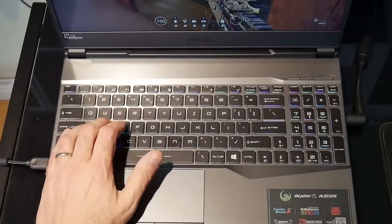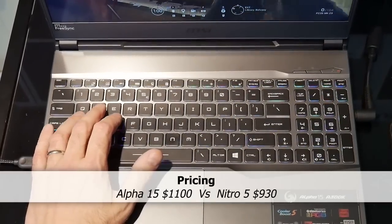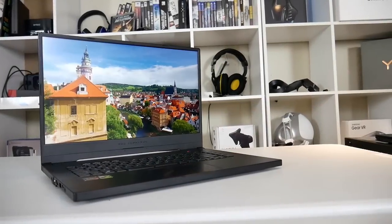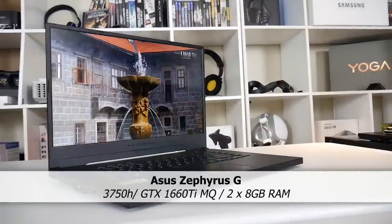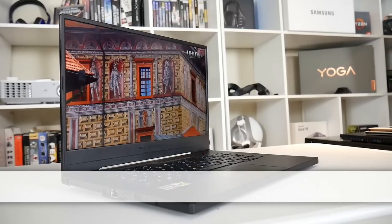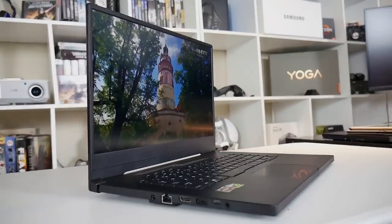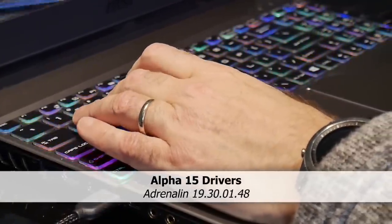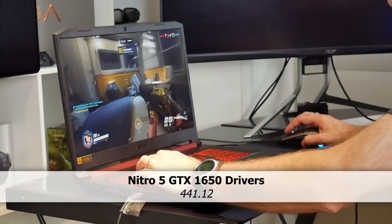On paper the Alpha 15 should easily beat the Nitro 5. It commands about a 15% price premium so we want to see at least that gain in performance. I also throw in the performance numbers from my ASUS Zephyrus G with the same 3750H but with a GTX 1660Ti Max-Q graphics. The drivers used on the Zephyrus G were older so use those results for reference only. The drivers used on the Alpha 15 were Adrenaline 19.30.01.48 and for the Nitro 5 I used 441.12.